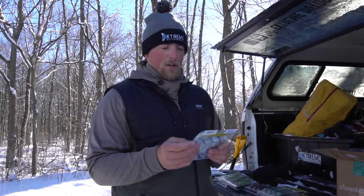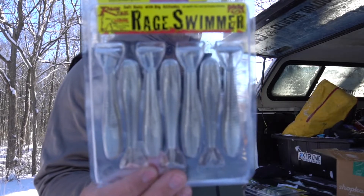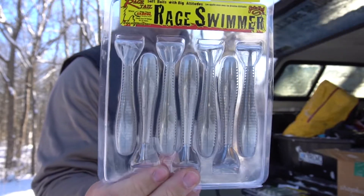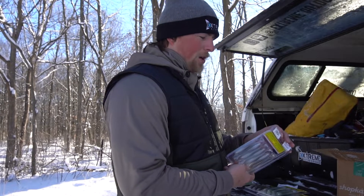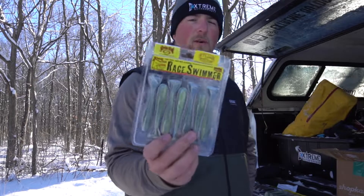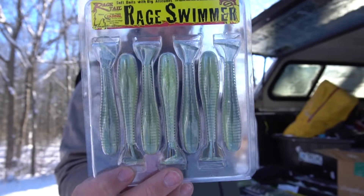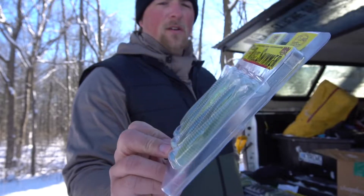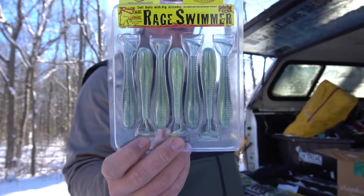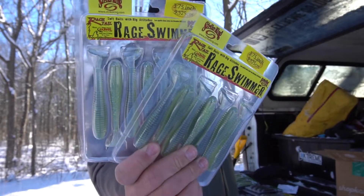I'm going to quickly go over all the colors — I ordered some new colors I'm going to be trying this year. This one is the Rage Swimmer 3.75 inch in Ghost Shad — it's a whitish color, gray on top and white on bottom, looks really good. This next one is the Sexy Shad color. I throw Sexy Shad a lot out on Lake St. Clair — it's probably one of my favorite colors. It's got like bluish on top, gold flakes, and a clear bottom.